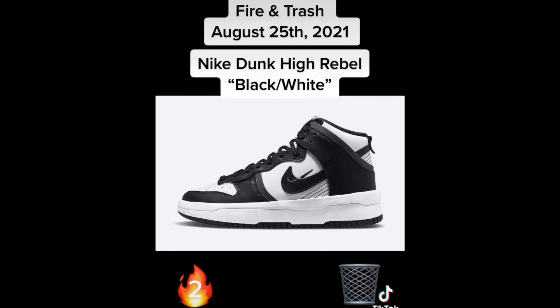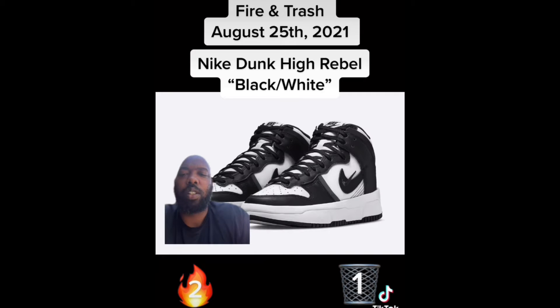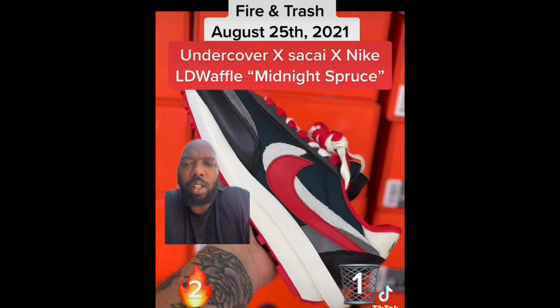Next up we have the Nike Dunk High Rebel in black and white. These are big trash biscuits. Look at how they are shaped — this is trash, throwing them in the trash.